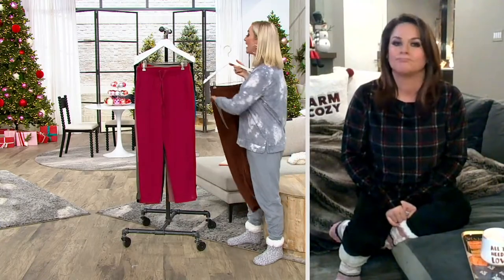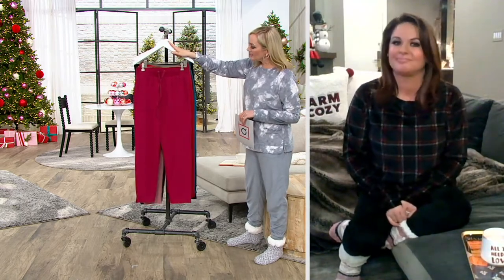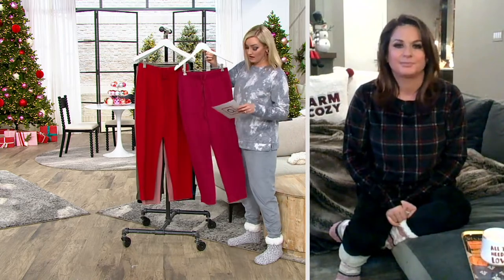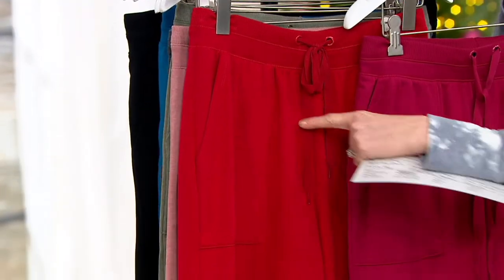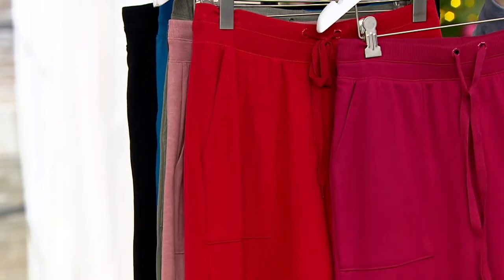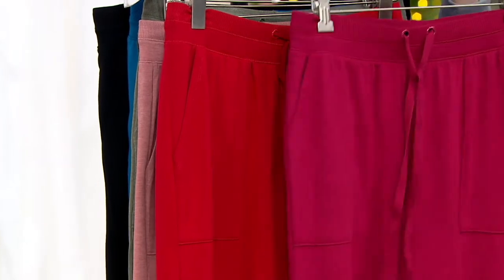Then we have — this is a trend tonight — the Rumba Red. Now, it has a little more cranberry, right? Because we also have a Deep Red, so I want to show you the difference. That's the Deep Red, this is the Rumba Red. The Rumba Red also matches back to today's special value with the buffalo plaid. The Rumba Red is brand new today.